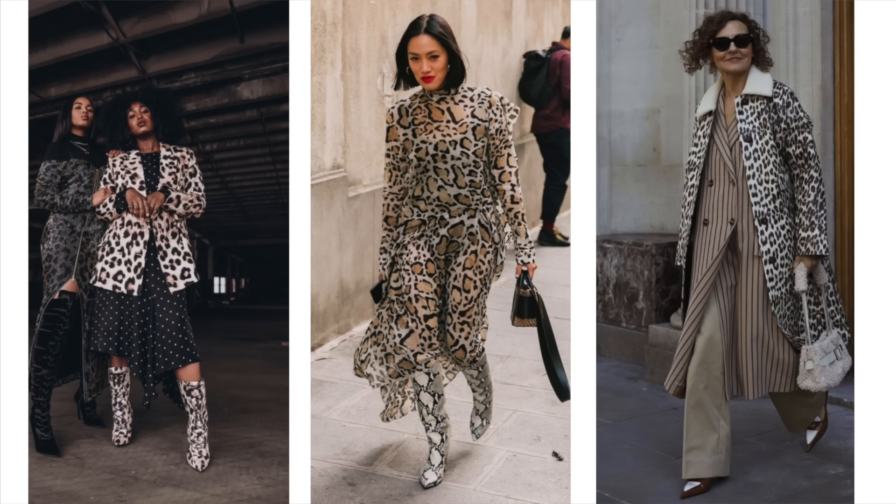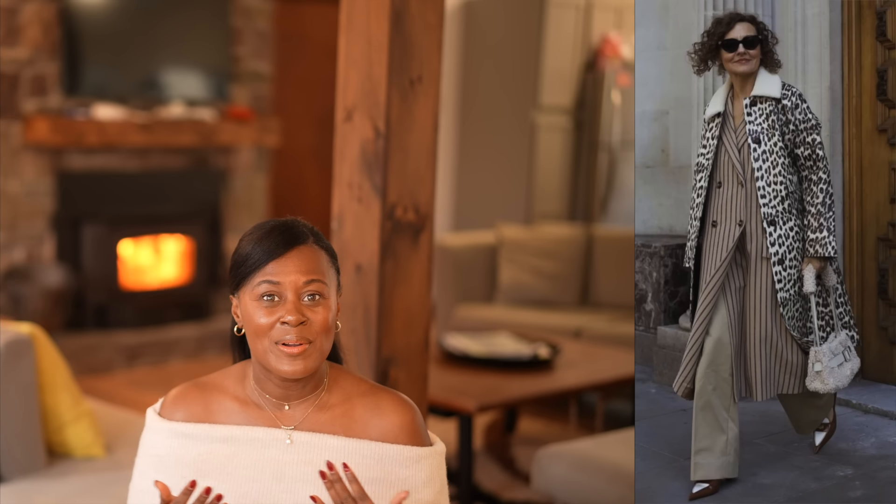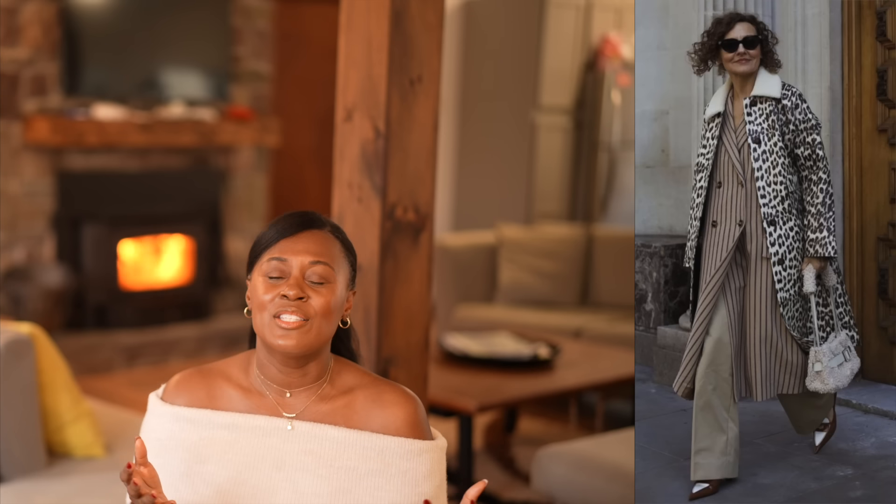Even though I can 100% admire a leopard print dress with snakeskin boots, I would never even think to put that together. Or you can go a little more matchy-matchy with a leopard print blazer, leopard print boots, and a polka dot dress. The polka dots essentially act as a solid — it doesn't clash too much with the leopard because there's not too much going on. And this one is perhaps my favorite: leopard and pinstripe. I love the clean lines and neutral palette that make it easier for me to wear.